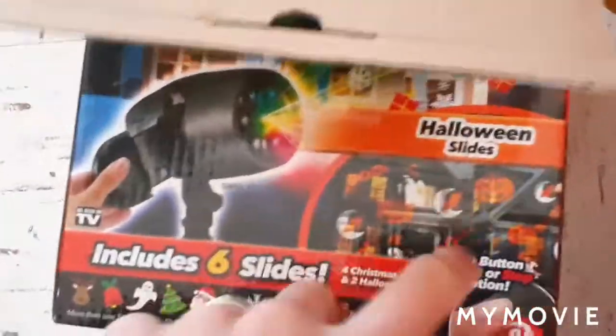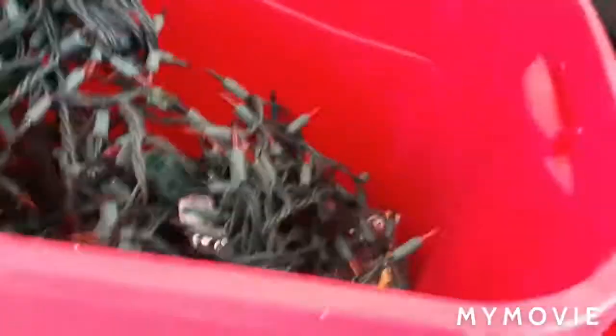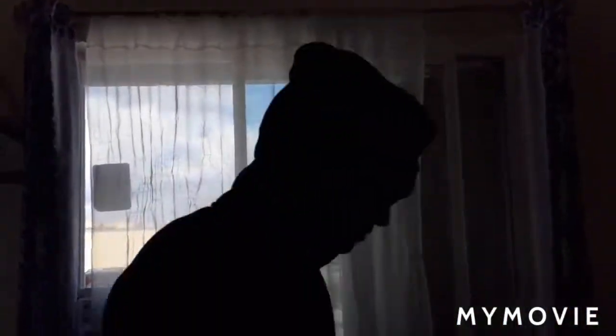But we forgot to keep it out. What's in here? I think this lights up. We got some more sticks right here. One more bin, guys. This is mainly outside stuff. So we decided to put the tree right here in front of the window.